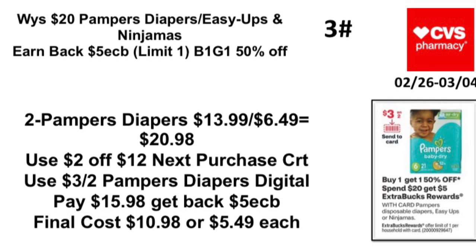Deal 3: Spend $20 on Pampers diapers, Easy Ups, or Ninjamas, earn back a $5 Extra Buck — limit one. They'll be buy one get one 50% off. Pick up two Pampers diapers at $13.99; the second is $6.49, totaling $20.98. Use the $2 off 12-next-purchase CRT and the $3 off two Pampers diapers digital coming 2/26. Pay $15.98, get back a $5 Extra Buck. Final cost: $10.98, or $5.49 each.